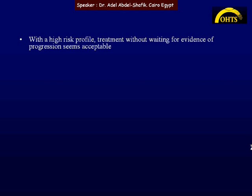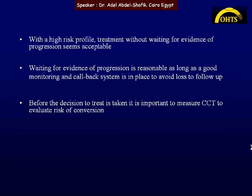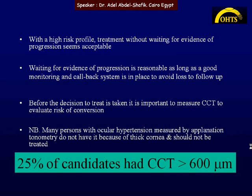This study shows that with a high-risk profile, treatment without waiting for evidence of progression seems acceptable. Waiting for evidence of progression is reasonable as long as good monitoring and a callback system are in place to avoid loss to follow-up. Before deciding to treat, it is important to measure central corneal thickness to evaluate conversion risk. Notably, many patients with apparent ocular hypertension on applanation tonometry may not truly have it due to thick corneas — in this study, one quarter of candidates had corneal thickness greater than 600 microns.